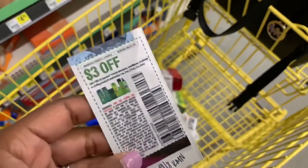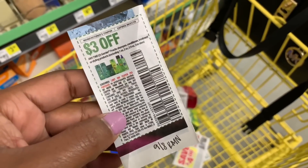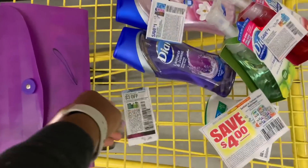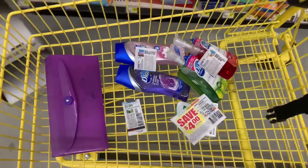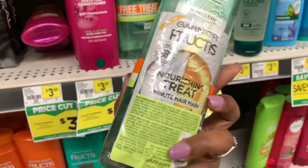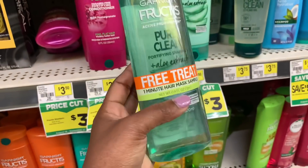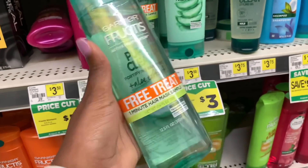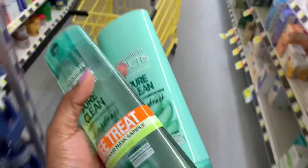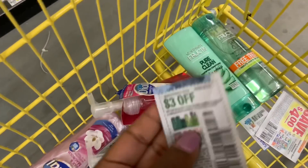I'm also going to pick up some Garnier shampoo and conditioner. I'll use the $3 off two coupon from the 9/8 RetailMeNot. The Garnier shampoo and conditioner are priced at $3 each — they're on a price cut. The shampoo comes with a one-minute hair mask. That's $6 total, and using the $3 off two coupon brings it down to just $3 for both, or $1.50 each.